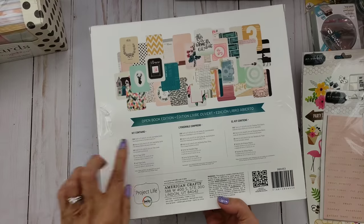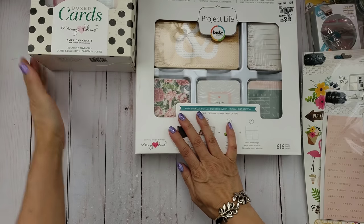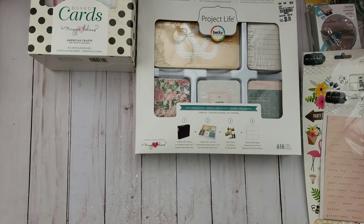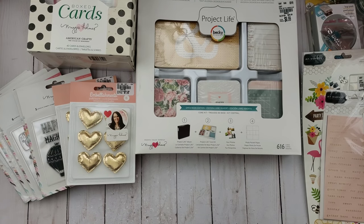That is everything I found at Tuesday Morning. I found several things and I love them all! Thanks so much for watching, guys. I hope you enjoy your weekend. Stay tuned — I'll be putting up another video either today or tomorrow, including my design team project. Thanks so much for watching, bye for now!